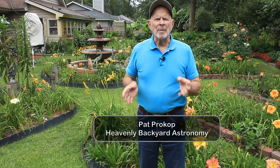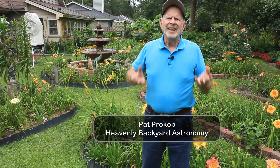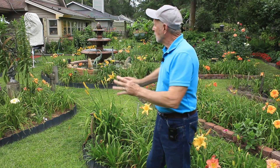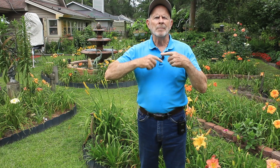Hi everyone, I'm Pat Prokop and I'm out in the heavenly backyard garden — look at it, it is just full of color. An explosion of color has prevailed over the last couple of weeks, and not only in the garden but above there was an explosion as well: a star about 21 million light years away in the Pinwheel Galaxy, also known as Messier 101. Welcome to Heavenly Backyard Astronomy.